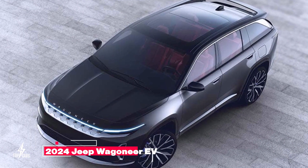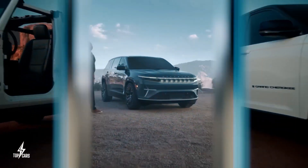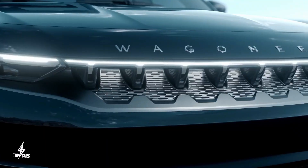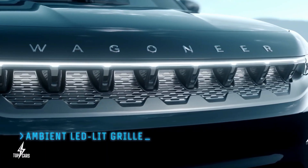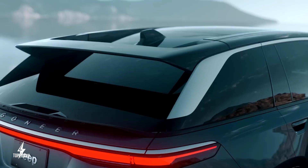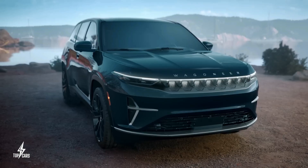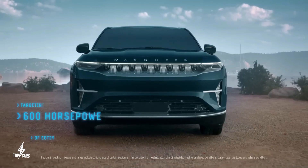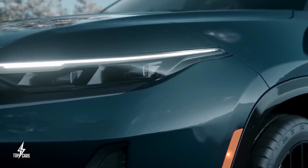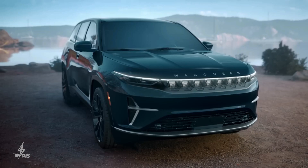Jeep Wagoneer EV: The all-electric 2024 Wagoneer will be one of the two electric SUVs offered in the North American market. We're getting a possible range of 400 miles per charge, a 600 hp output, allowing the electrified SUV to accelerate from 0 to 60 mph in around 3.5 seconds. The launch of the Jeep Wagoneer EV marks a significant turning point for the off-road brand, which anticipates that by 2030, EV sales will account for 50% of total sales in the United States. Despite being Jeep's first fully electric vehicle, the 2024 Wagoneer EV will take design cues from current gasoline-powered vehicles and combine them with EV-like elements like a grille that lights up, giving it a futuristic appearance while still looking like a Jeep.